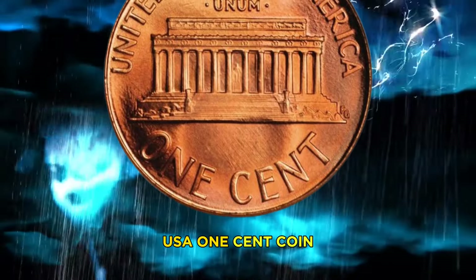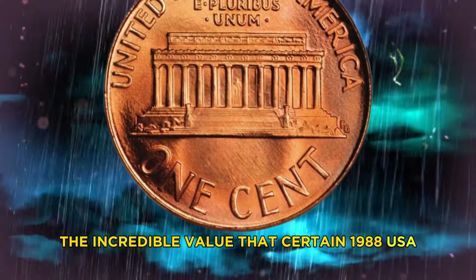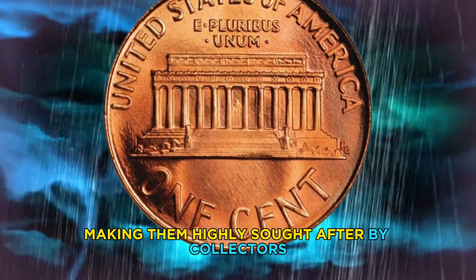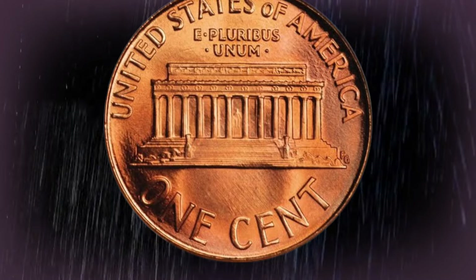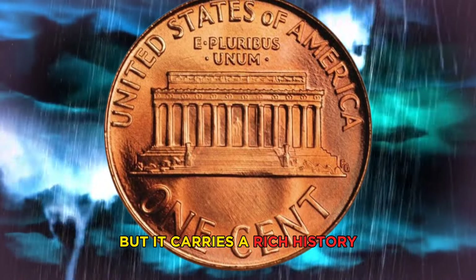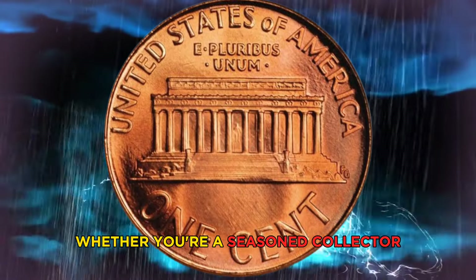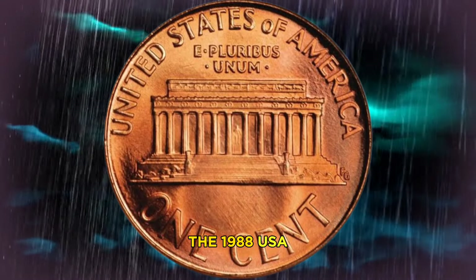These auctions highlight the incredible value that certain 1988 USA one cent coins can possess, making them highly sought after by collectors and enthusiasts alike. In conclusion, the 1988 USA one cent coin may be small in size, but it carries a rich history, rarity, and worth that make it a fascinating collectible — whether you're a seasoned collector or just starting out.